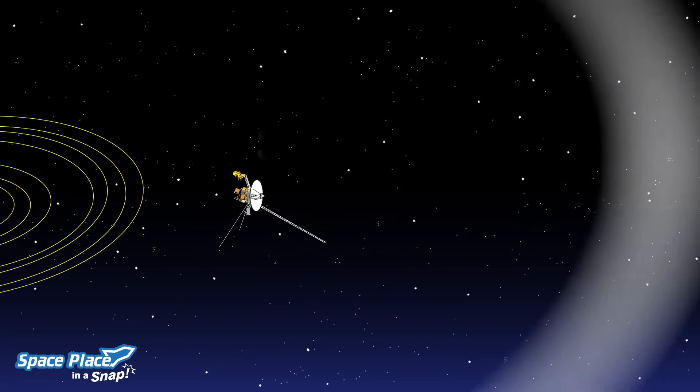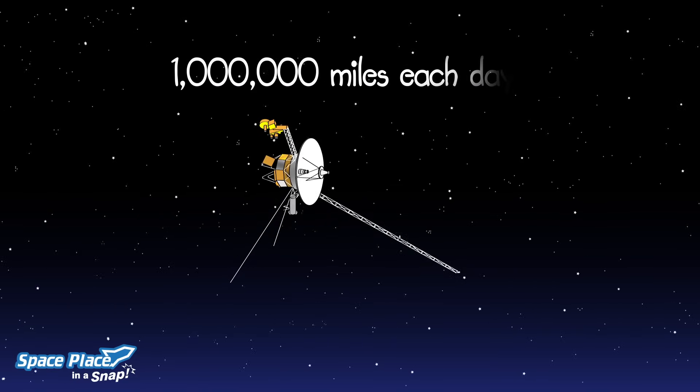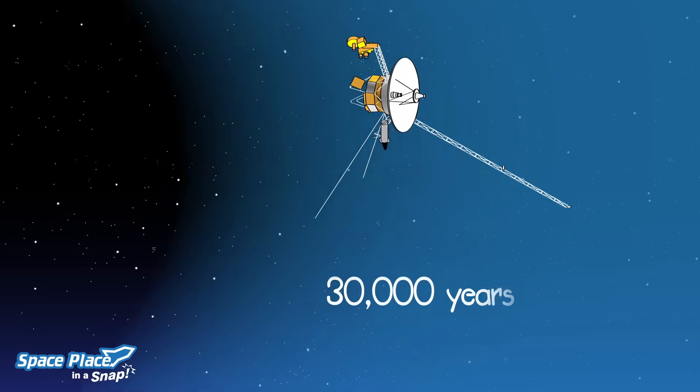The Voyager 1 spacecraft took 35 years to leave the sun's magnetic influence. It's traveling one million miles each day. At that speed, it will take 300 years to reach the inner layer of the Oort Cloud, and then it will take 30,000 years to get through it all. It's that thick.